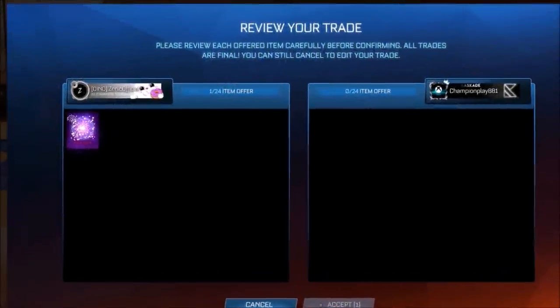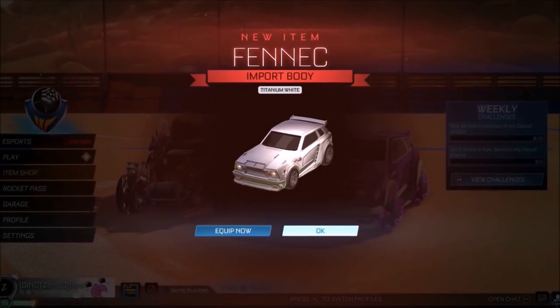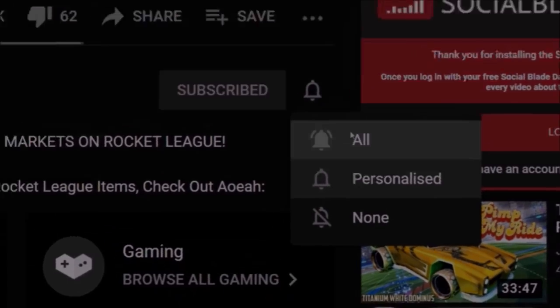We are still going to be giving away Black Markets every single day, and here's number 72 on screen right now. And when we hit 355k, this White Fennec is going to be given away. So make sure you're subscribed and you can be picked next.